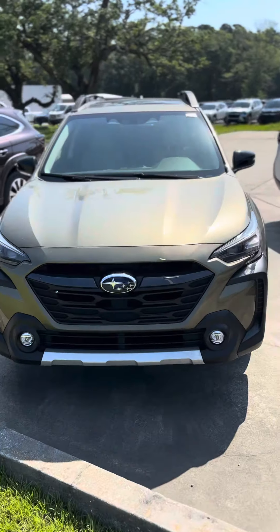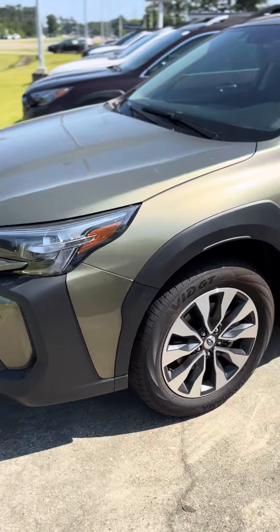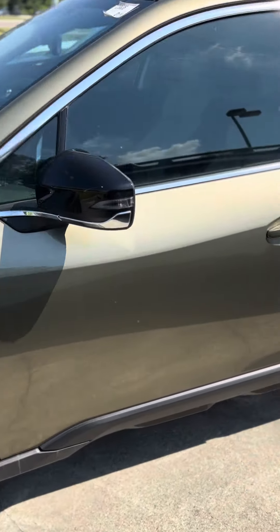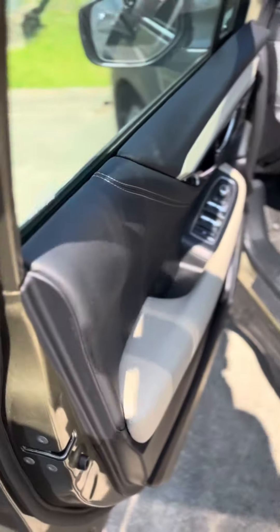Good morning, Ms. Irene. My name's Nick over here at Baldwin Subaru, and today I am showing you the 2024 Subaru Outback Limited XT.